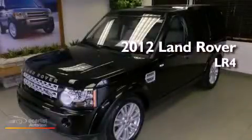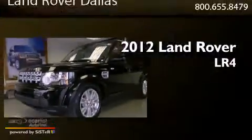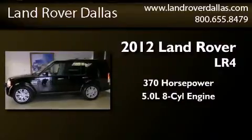This is a brand new 2012 Land Rover LR4. This SUV has an automatic transmission, a 5.0-liter V8, and all-wheel drive.